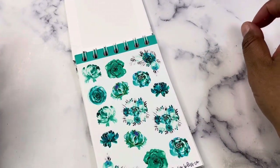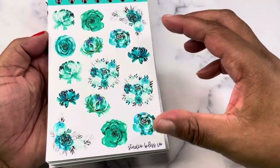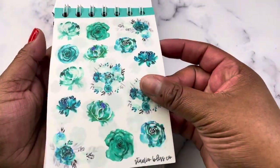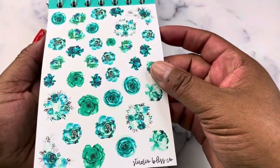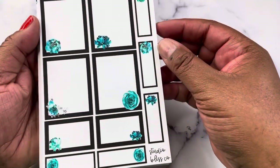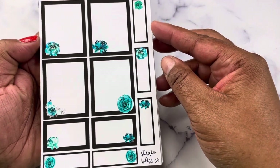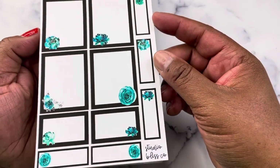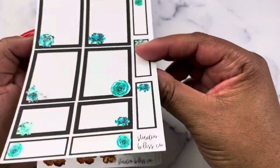The boxes are on premium matte. Here is the large deco sheet, then you have the large deco in clear, then you have the small deco in clear, and then you have the floral boxes. You will receive a total of four large full-size boxes, two half boxes, and five quarter boxes for each of the sheets of boxes for each collection.